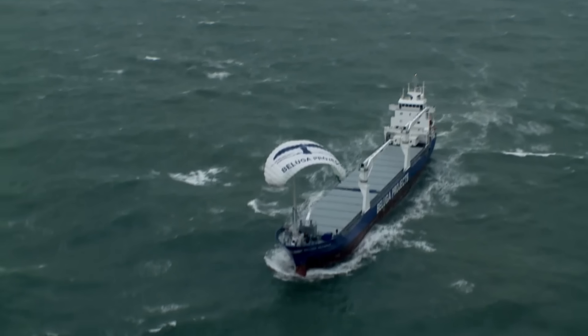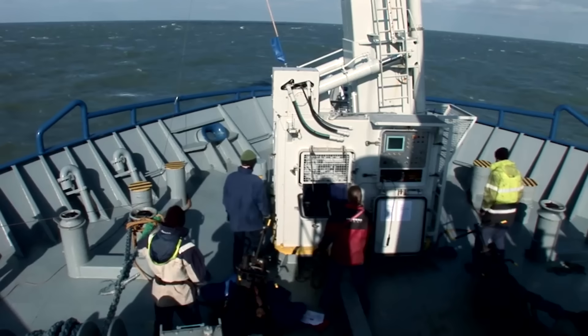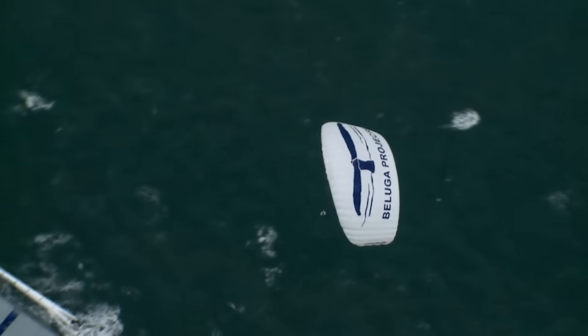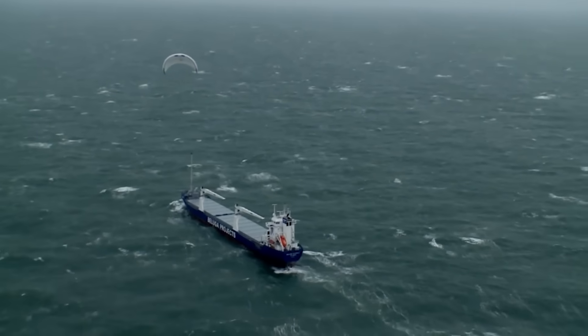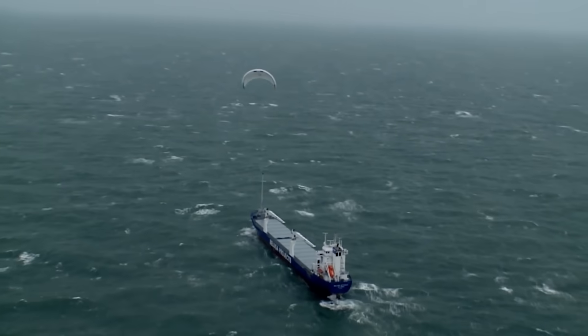Under ideal conditions, it might even reach 50 percent. It works in a similar way to a regular kite, and can travel hundreds of feet in the air, where the wind force is greater, which is what makes the invention effective.